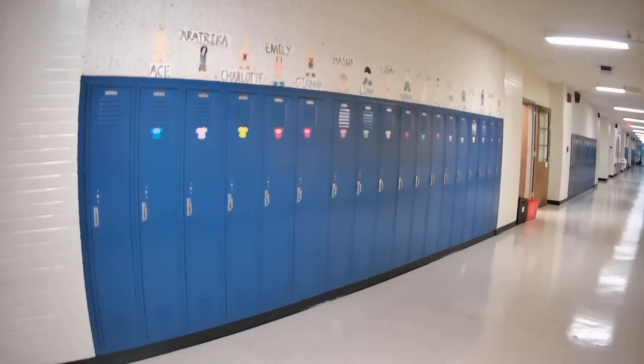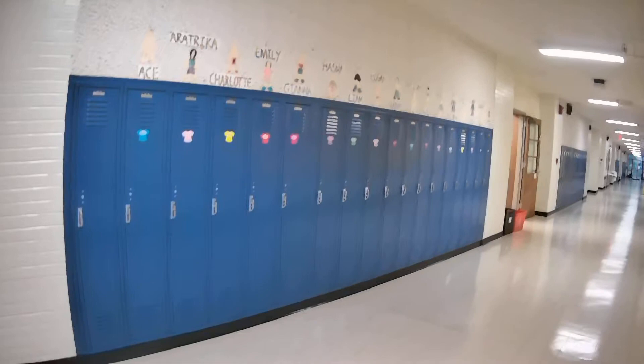Hello everybody, it's Ms. Spencer. Here's a tour for our open house of what our children do.